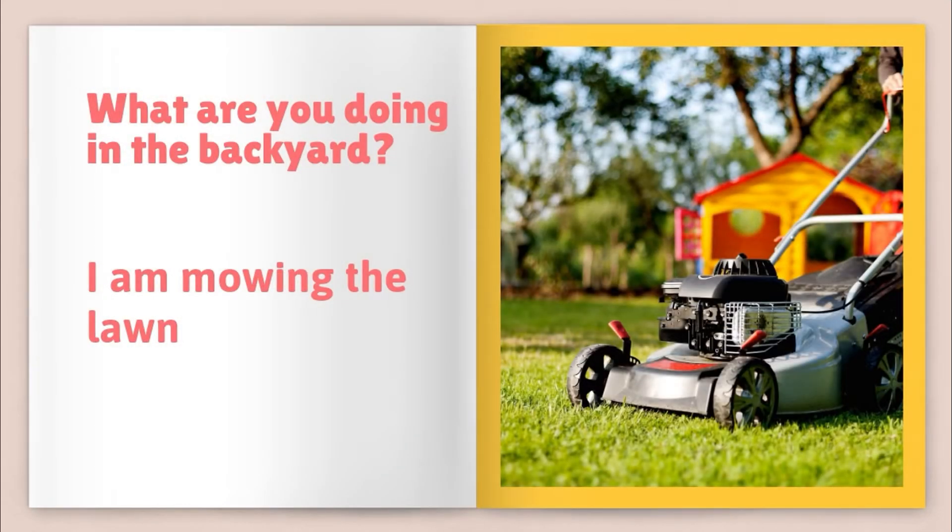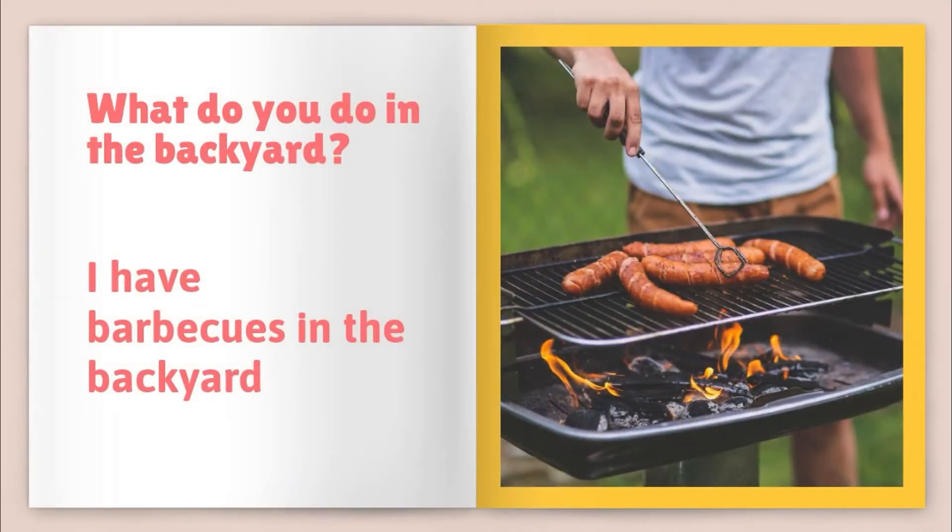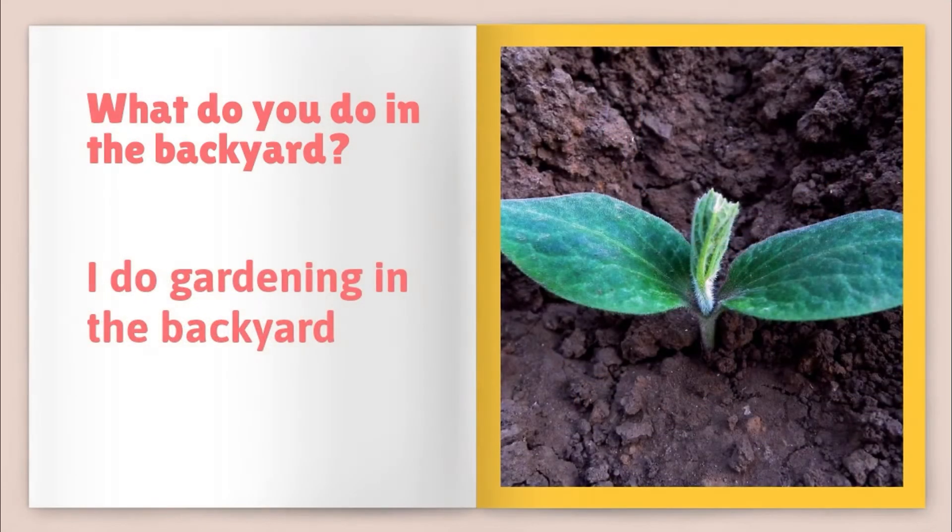What are you doing in the backyard? I am mowing the lawn. What do you do in the backyard? I have barbecues in the backyard. What do you do in the backyard? I do gardening in the backyard.